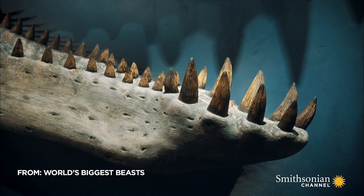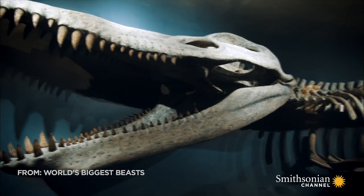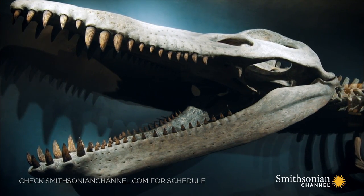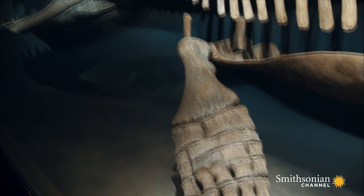If you're going to bite something, you've got to be able to catch it first. So how does a 45-feet predator, the size of a large shipping container, keep up with its prey?